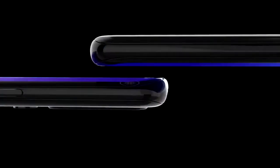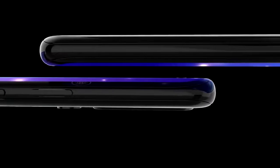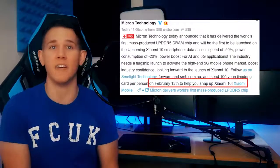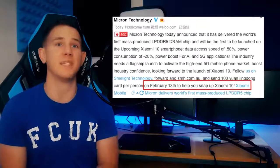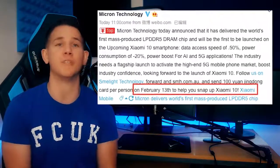The Xiaomi Mi 10 is causing a lot of excitement and we've had plenty of news roll in ahead of its release on the 13th of February, which is of course next week. The release date hasn't actually been confirmed yet but it was basically hinted by Micron, who posted to confirm that the Mi 10 is going to be coming with DDR5 memory. They also announced they'd be selecting five fans to receive 100 yuan to help with the purchase of a Mi 10.